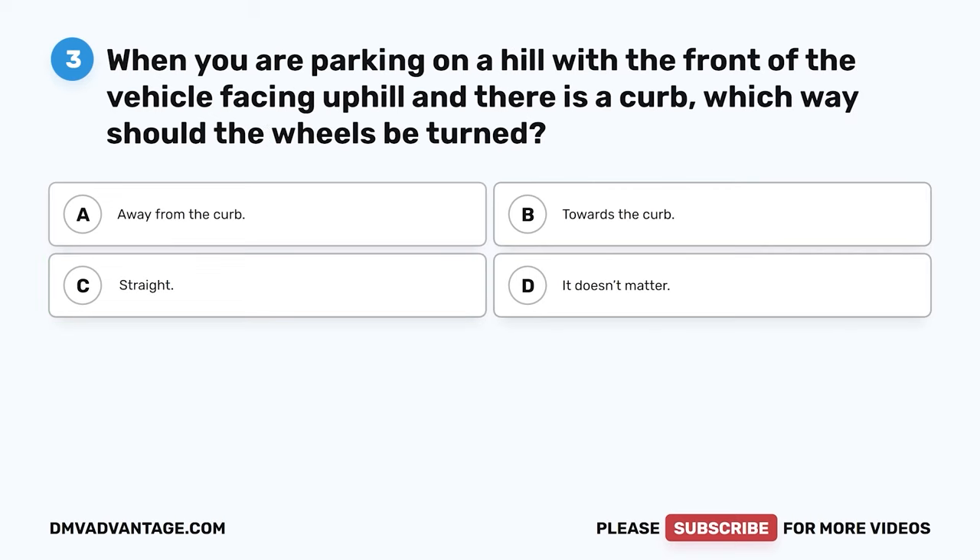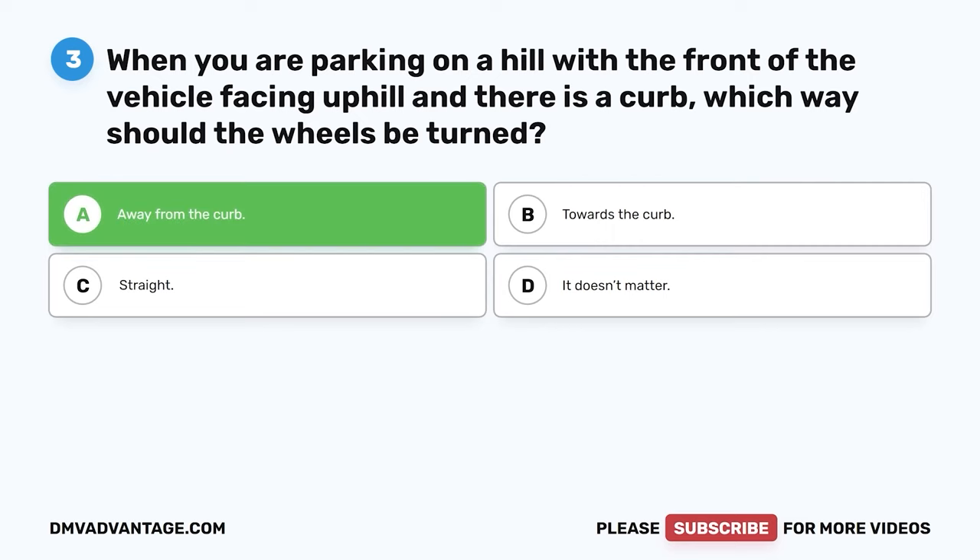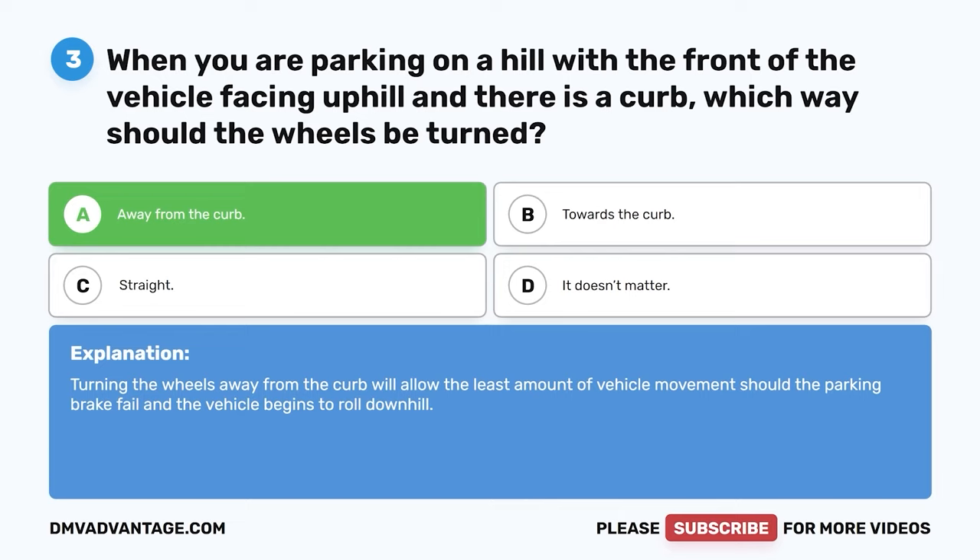Question 3. When you are parking on a hill with the front of the vehicle facing uphill and there is a curb, which way should the wheels be turned? A. Away from the curb. B. Towards the curb. C. Straight. D. It doesn't matter. The correct answer is A. Away from the curb. Turning the wheels away from the curb will allow the least amount of vehicle movement should the parking brake fail and the vehicle begins to roll downhill.